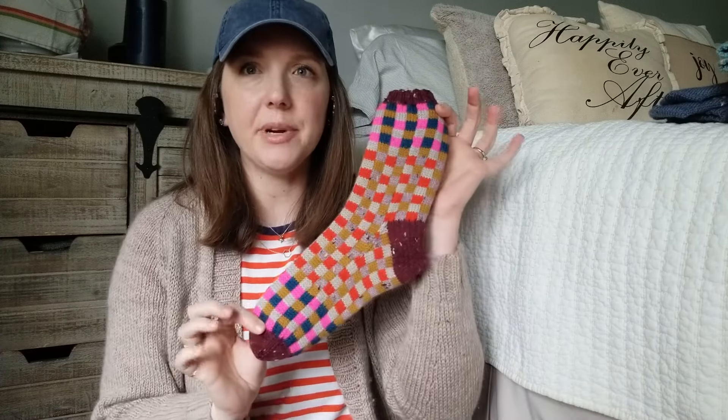My gauge is smaller than what the pattern calls for, so this actually fits quite lovely — it's not super oversized, which is fantastic. I've discussed my body shape before: things that are too oversized on me just make me look bigger than I am, which is fine, but sometimes that's not the vibe I'm going for.